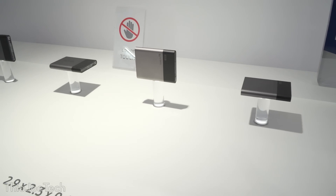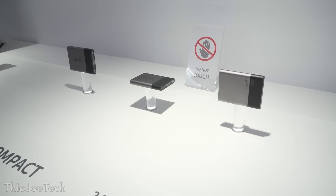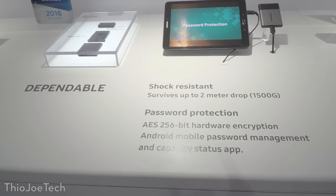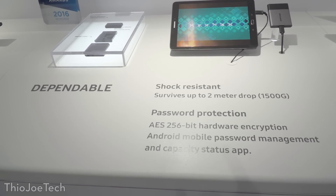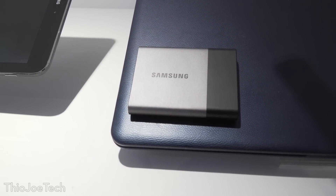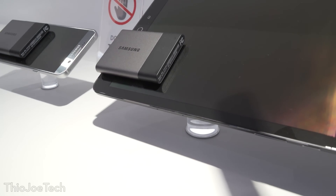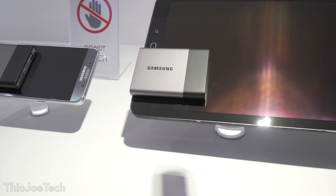Finally for storage, what I thought was the coolest thing on display was the brand new 2TB SSDs that are portable. This got me excited because I like to have really reliable storage when I'm traveling. HDDs can hold a lot, but they aren't the most reliable, especially if they get bumped around, so I think this is awesome.